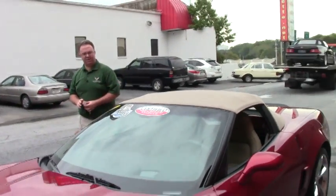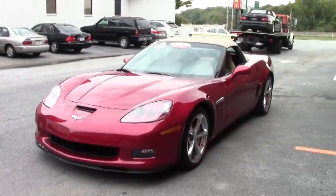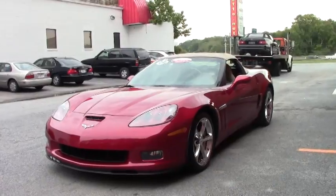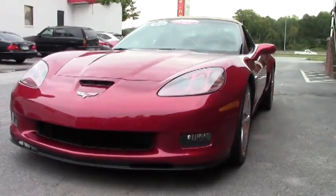Welcome to Buy A Vet, folks. John Ivankovic here. Today we're going to take a look at a 2011 Crystal Red Grand Sport Convertible. This beautiful car is a one-owner car with only 17,000 miles on it.